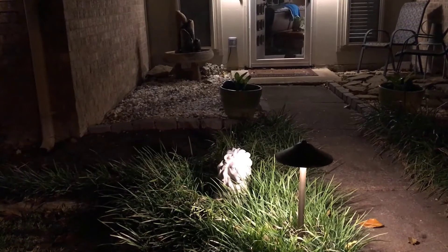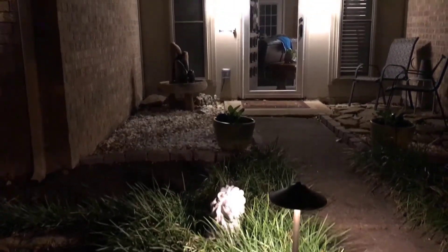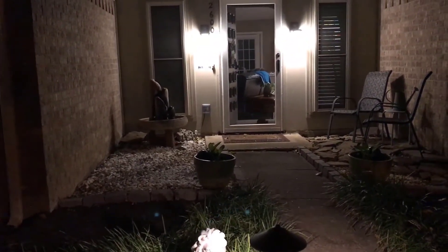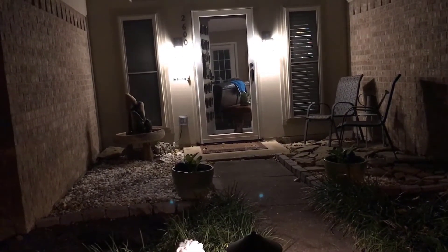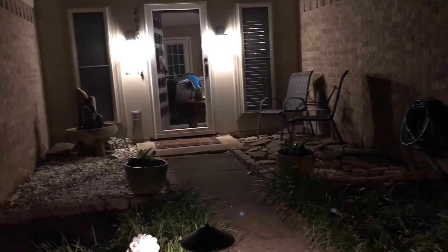The lion in the grass — if we pan up a little bit, you'll see right here these two porch lights. That's all the house had. So everything else to the left and right was super, super dark.